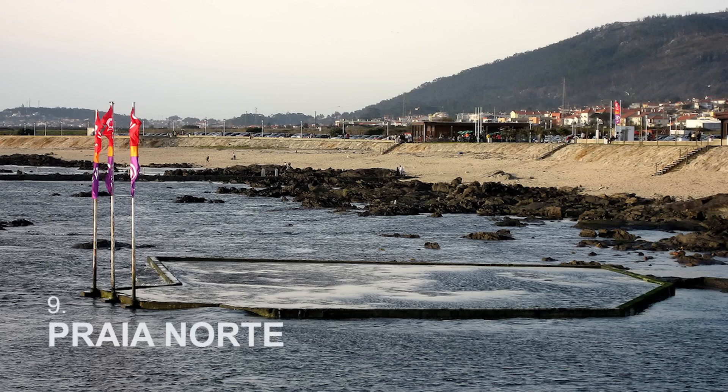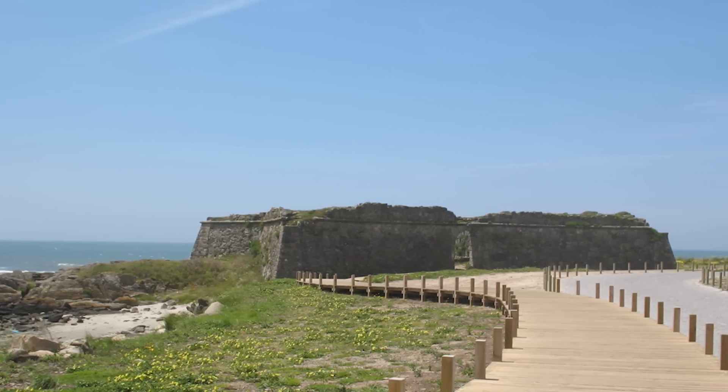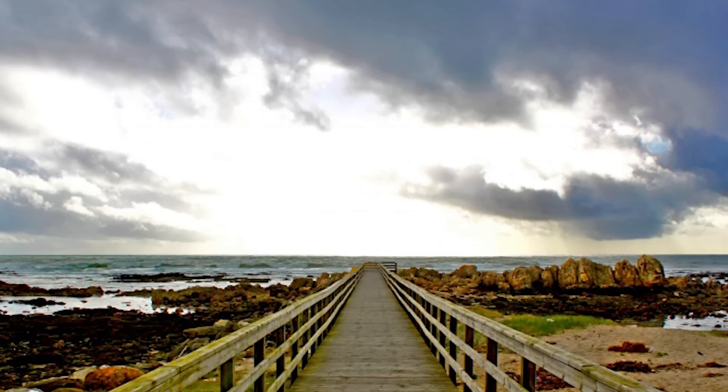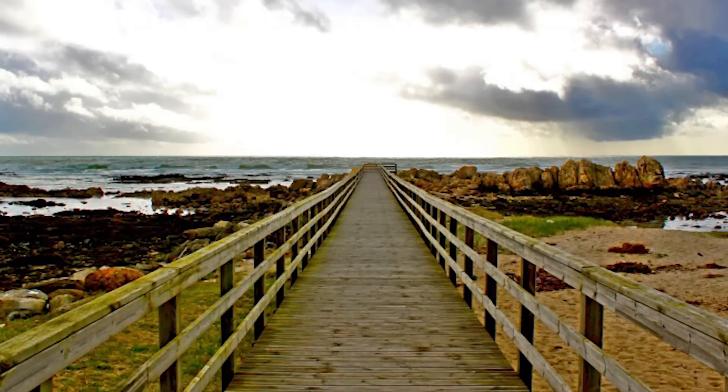Praia Norte, literally translated into North Beach, is an urban beach where you can take a stroll and see the captivating sights, as well as visit an old fort. This beach is known for its therapeutic properties due to the high concentration of algae and the abundance of rocks. Mind you, the water is really cool.